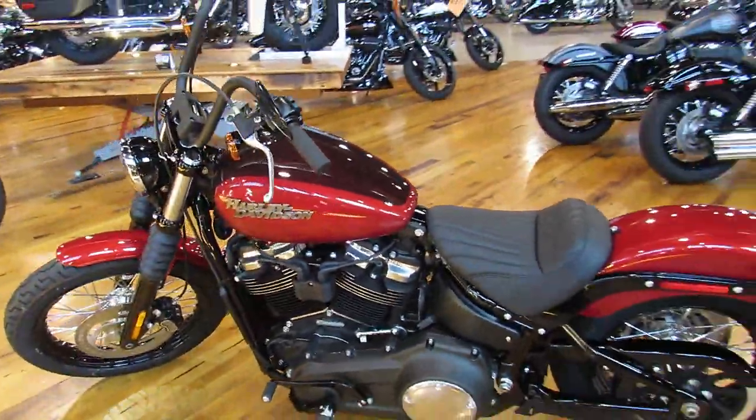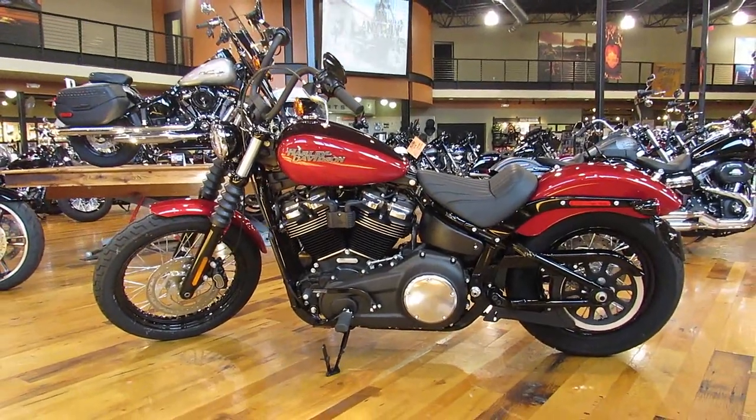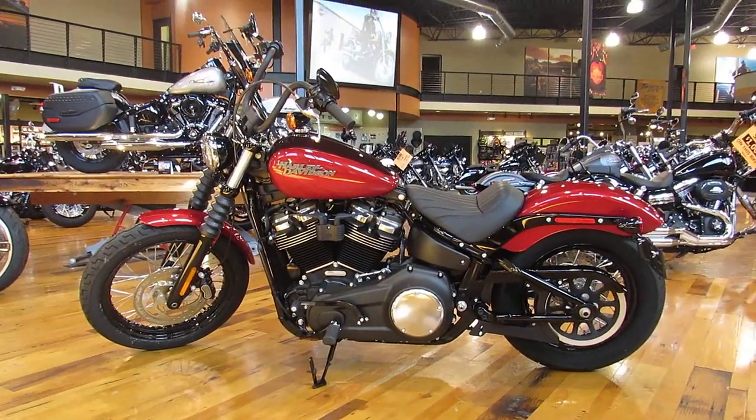Let's look at this bad boy. These things are definitely an affordable way to get into the Softail arena. So come in and check this thing out — Twisted City Harley-Davidson.